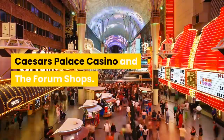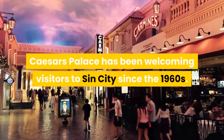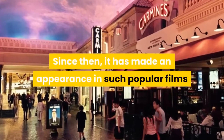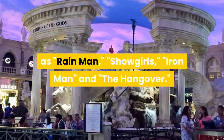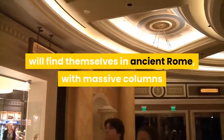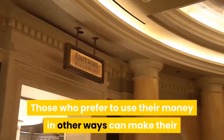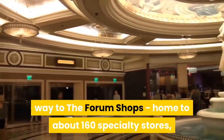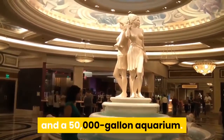Caesar's Palace Casino and the Forum Shops. A staple of the Vegas Strip, Caesar's Palace has been welcoming visitors to Sin City since the 1960s. Since then, it has made an appearance in such popular films as Rain Man, Showgirls, Iron Man, and The Hangover. Those who choose to gamble at Caesar's will find themselves in ancient Rome, with massive columns and frescoes paying tribute to the casino's namesake. Those who prefer to use their money in other ways can make their way to the Forum Shops, home to about 160 specialty stores, the newly revamped Fall of Atlantis Animatronic Show, and a 50,000-gallon aquarium.